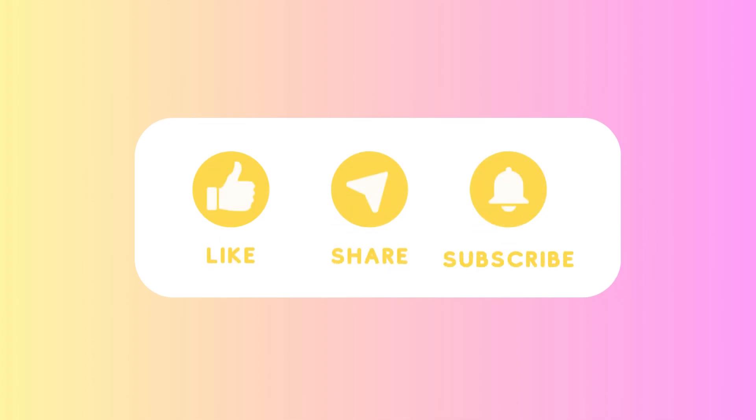I hope this video has helped you with this information about niacinamide. If you liked it, don't forget to show your support for the channel by liking, commenting, and subscribing. I invite you to watch the beauty videos playlist here on the channel. It was great having you with me. Take care and see you next time.